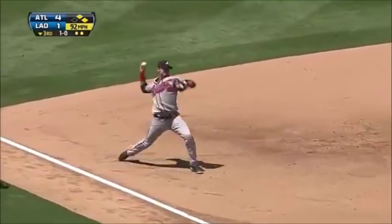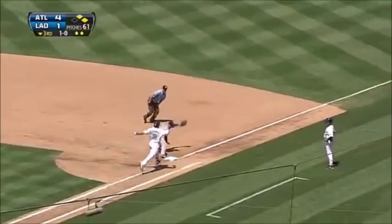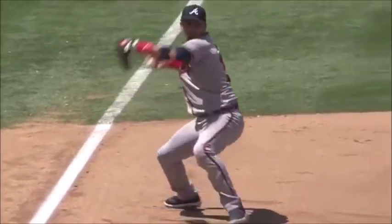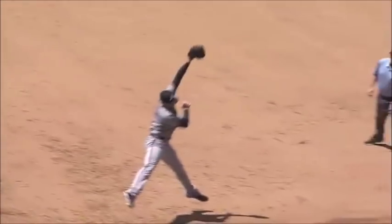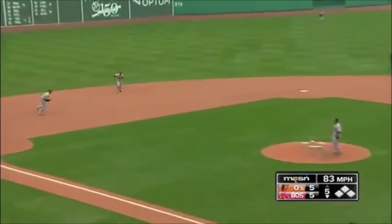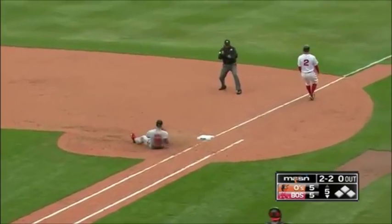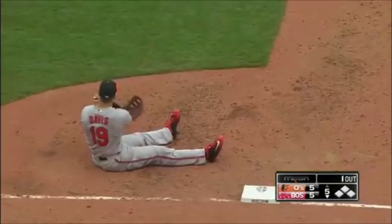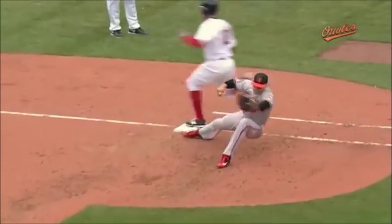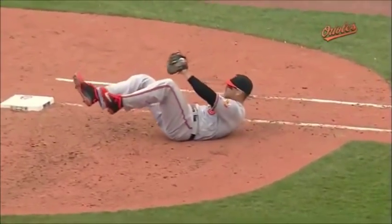Ground ball, great play by Pena — long throw, Freeman with a stretch, got back to the bag and somehow ended the inning. What a play! The fans are so close. Slow roller cut off Machado in the dirt. Chris Davis playing in that gold glove position as he comes up with one and somehow remains on the bag.